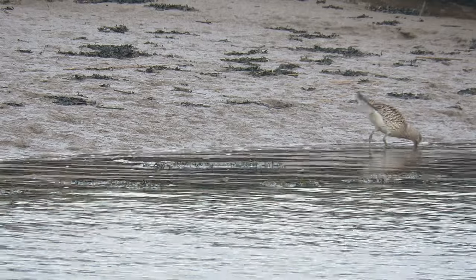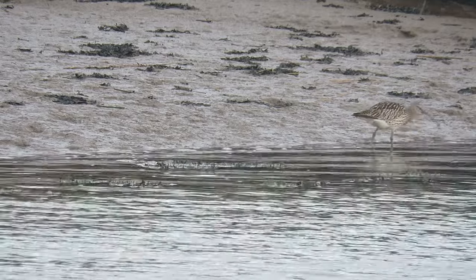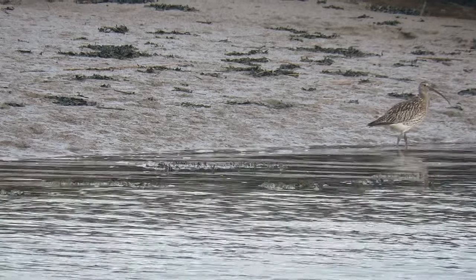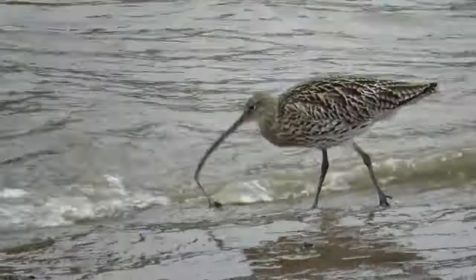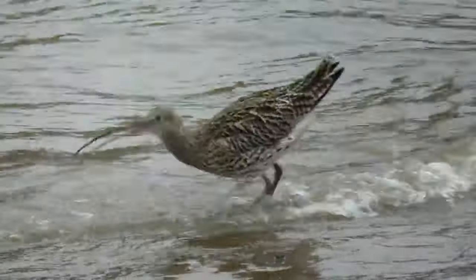With their specially adapted bills, Curlews can probe into soft soil, mud and underwater in search of food. Their diet is mainly made up of crustaceans, shellfish, worms and other invertebrates.